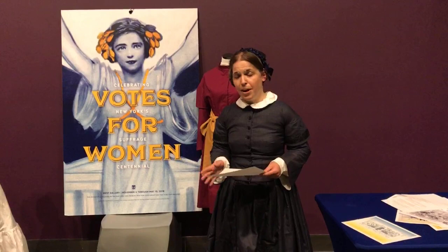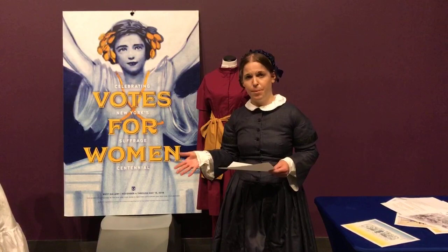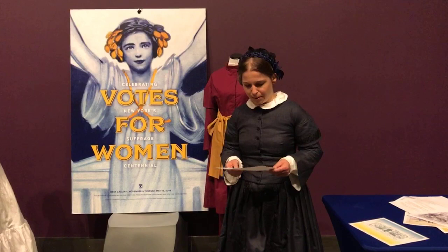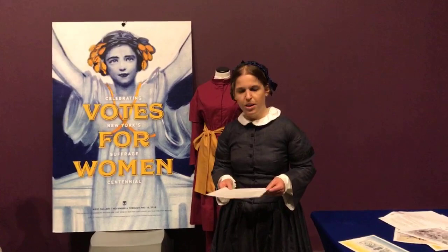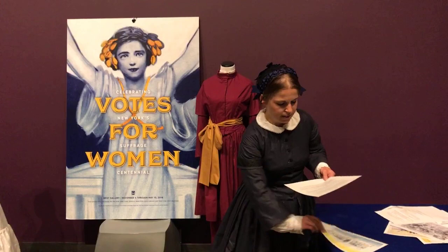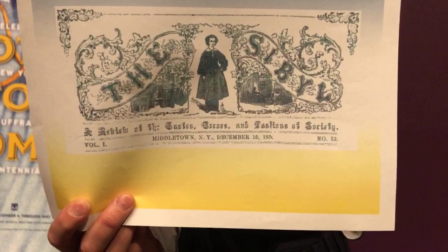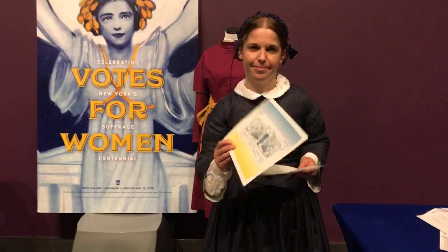Meanwhile, there is a separate dress reform movement — there are women, especially here in New York State, based in Middletown, who continue to fight for dress reform. To them, the women's rights reformers are taking away from their message that dress reform is the most important thing. So in Middletown in the 1870s, the Dress Reform Association continues working. There's a newspaper called The Sibyl, a review of the tastes, errors, and fashions of society, that continues to be published by Lydia Sayre Hasbrook into the 1860s. They continue to push for the idea that dress reform is important to achieve.